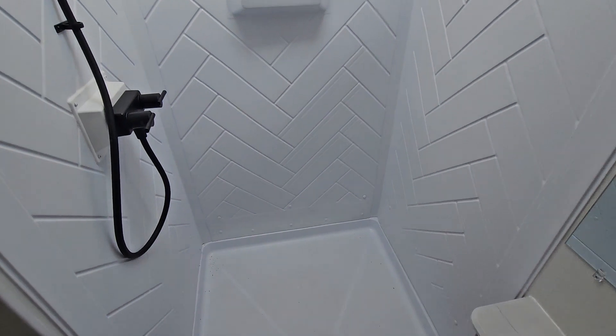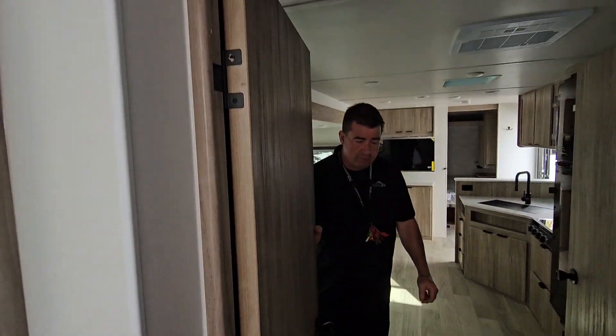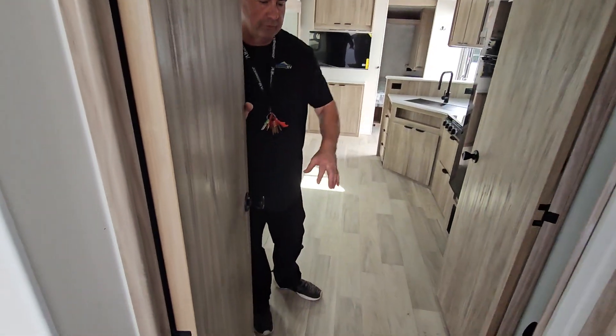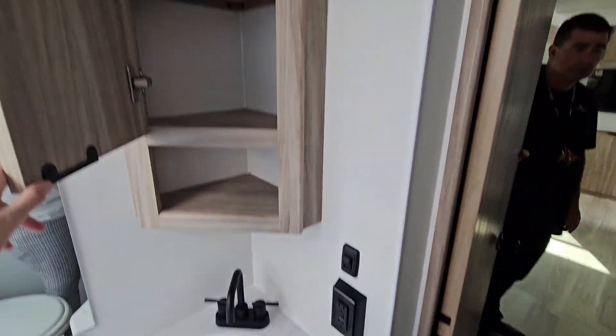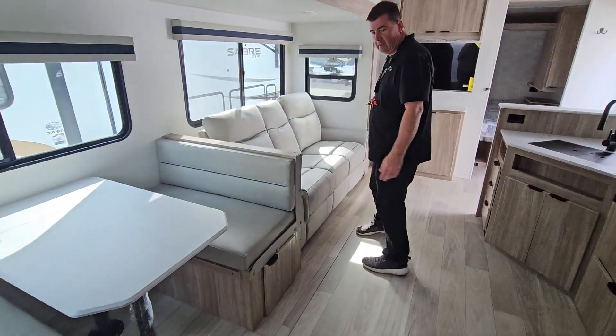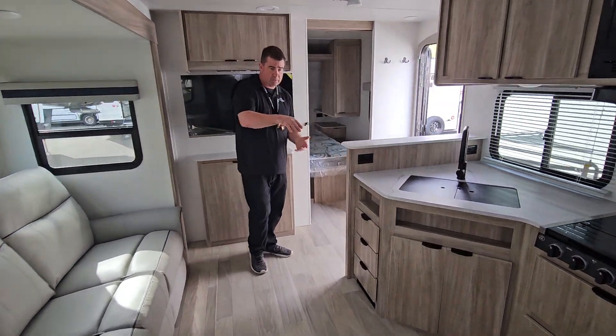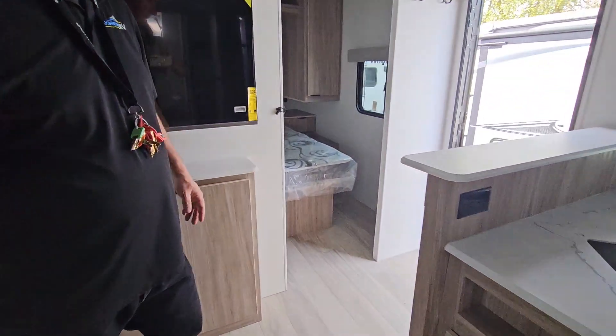One really nice thing about this is Winnebago, on these models, they don't put the heat registers in the floor — they're in the walls. So you never get dirt or anything inside the vehicle, and there's no carpeting. When you're out in the wilderness, you can look in the corner of the bedroom and see a heat register that sits up a little bit, so it's not going to get debris or anything in it.